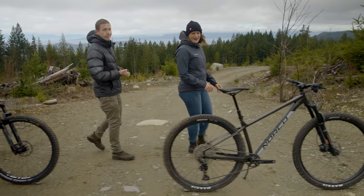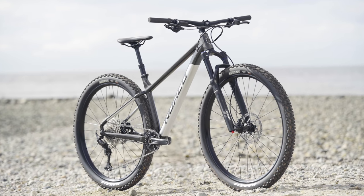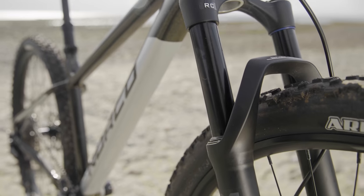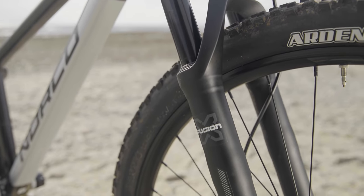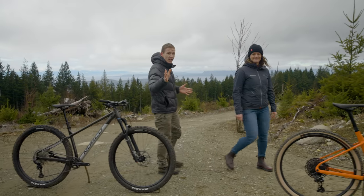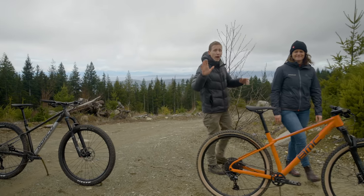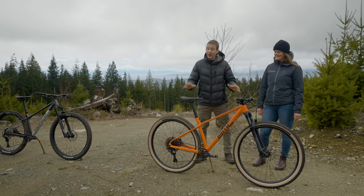Norco's Fluid HT1 retails for $1,500 US dollars, which is $50 more than that Vitus Sentier. For that price, you'll get a 120mm Exclusion fork, Shimano's 1x12 drivetrain, and some Tektro stoppers. Looking for something to ride and maybe even race while wearing the Lycra? This bike has me tempted.